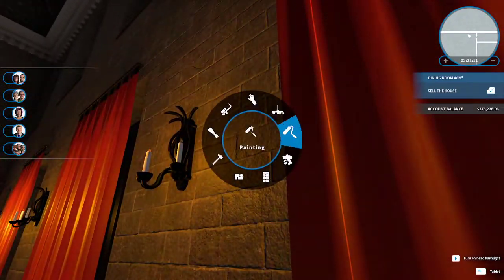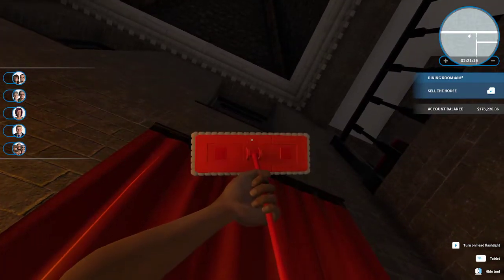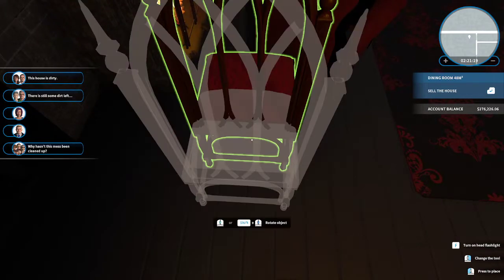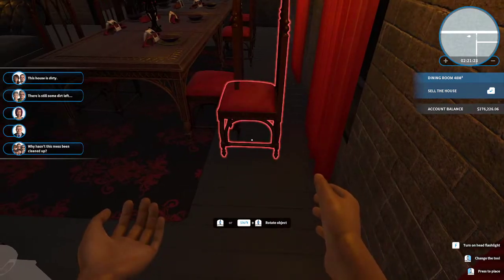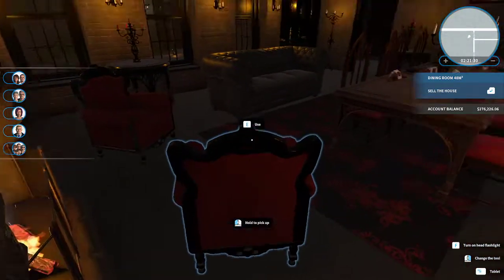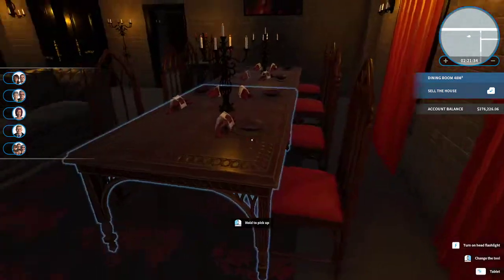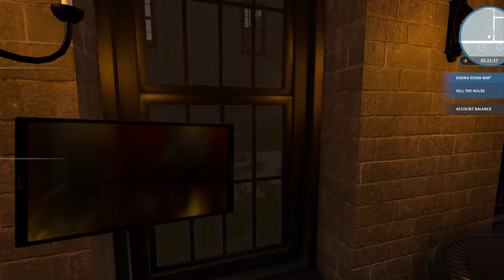While I'm here I'm going to clean whatever that is. It doesn't show up on the mini map — that's weird. There's still some dirt left. I do not know what they're talking about. I didn't actually manage to put any curtains up here.